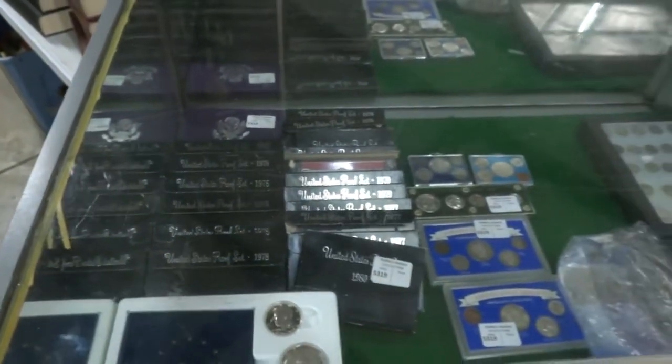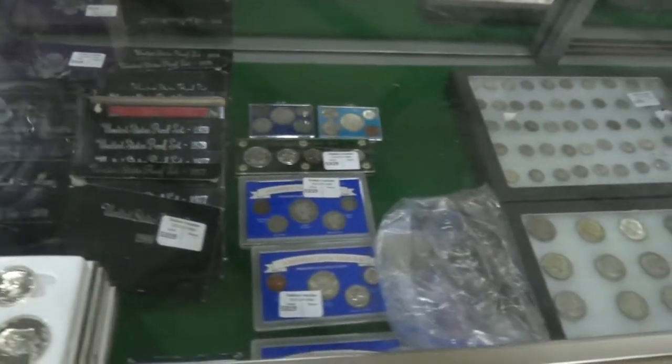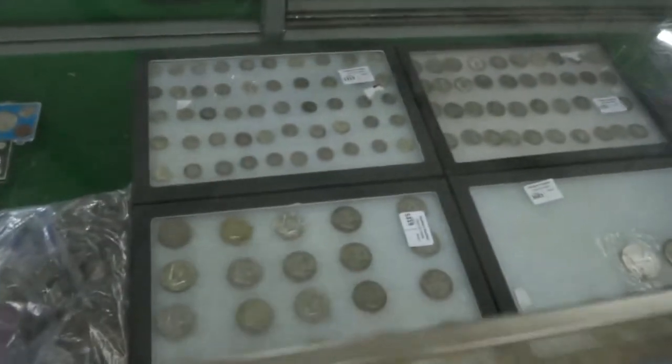We're starting out here with some coins in a lovely coin case. Everything from US proof sets right here to silver collections, a variety of silver coins, and some Lincoln Memorial cents right there. They'll be coming up about 7 o'clock at tomorrow's sale.